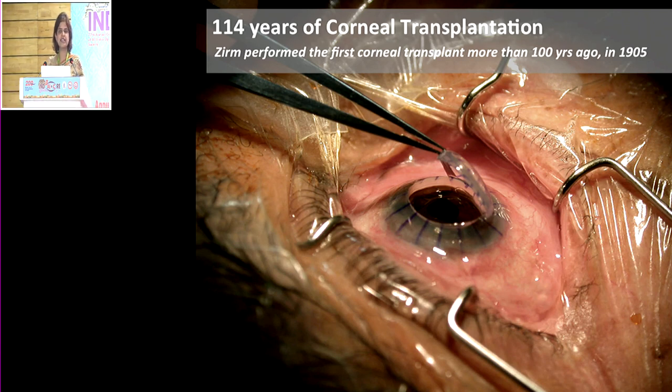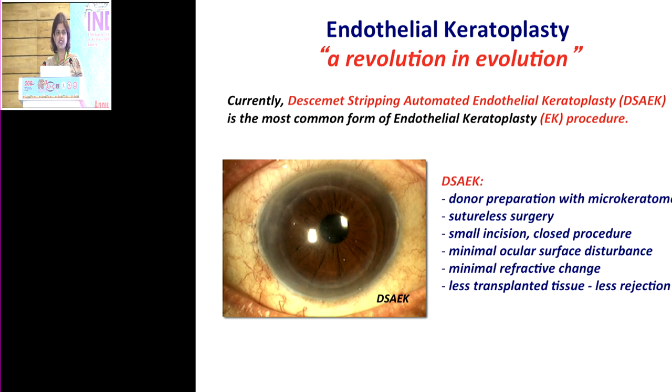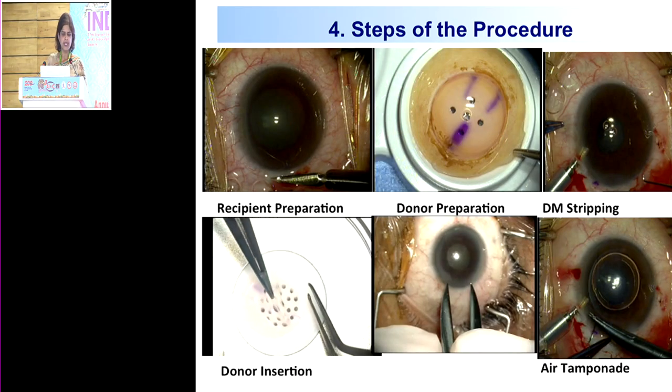Corneal transplantation has been performed for the last 114 years since Zirm performed the first corneal transplant in 1905, and we've come a very long way. There has been a rapid evolution with the advent of endothelial keratoplasty — truly a revolution in evolution. Currently DSEC is one of the most commonly performed endothelial keratoplasty procedures. Donor preparation is typically done with a microkeratome, though it can be performed manually. It is sutureless, small incision, with minimal ocular surface disturbance and refractive change.